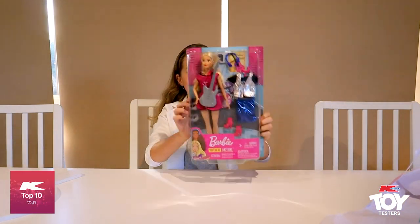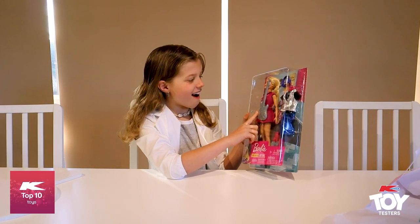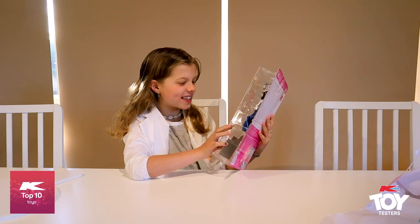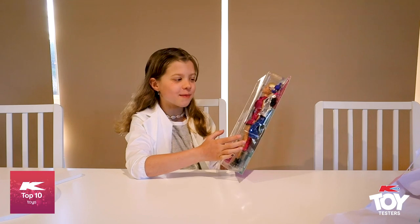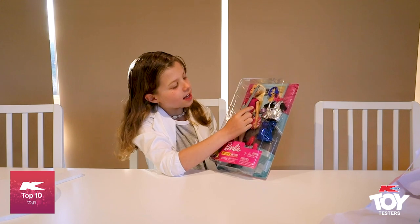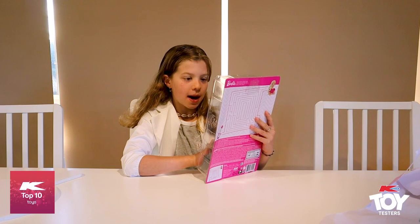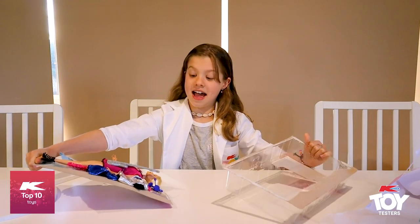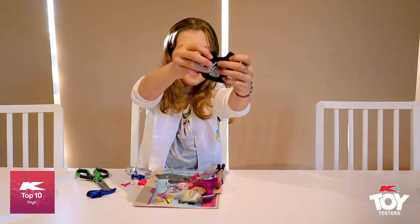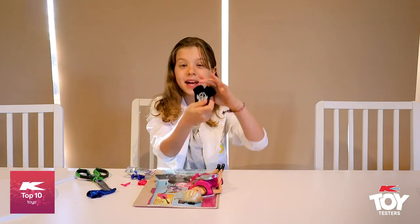Oh my gosh, it's a Barbie doll! She's got a little guitar and some pink shoes like high heels. And it's like a really cool blue sparkly shirt with a necklace, some headphones and a cool shiny vest. Oh my gosh, it's so cool — her t-shirt says Music Band and it has a little guitar on it with some wings.